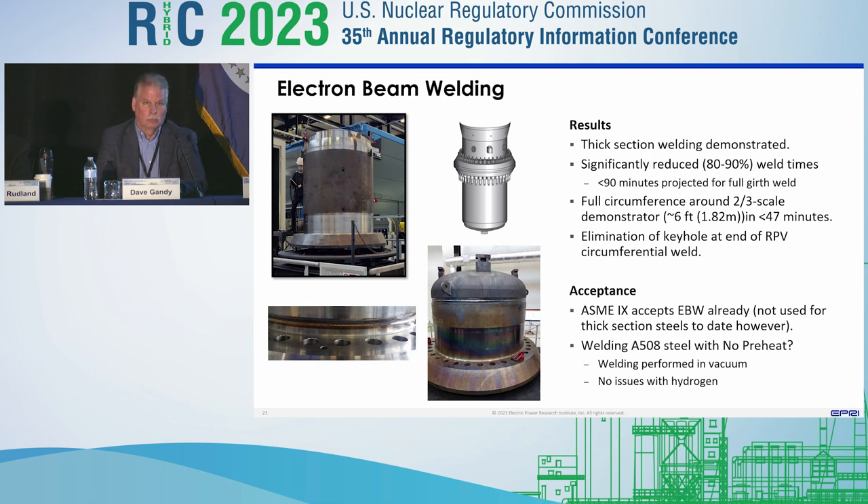The other key activity was the ability to eliminate a keyhole. At the very end of electron beam welds, if you turn the beam off, you end up with a hole that penetrates the component. For circumference welds, you've got to fill out that keyhole, and in our case we came up with what we refer to as slope-out welding, which allows you to gradually slope out and still maintain NDE quality. For the first time we're able to do full circumference welds.